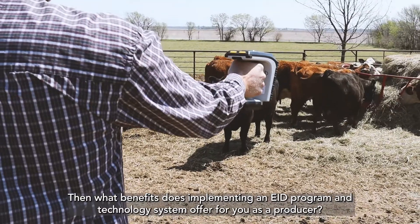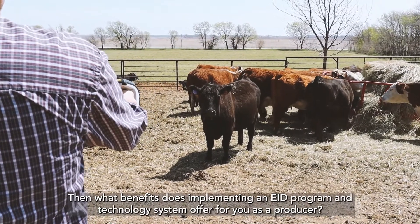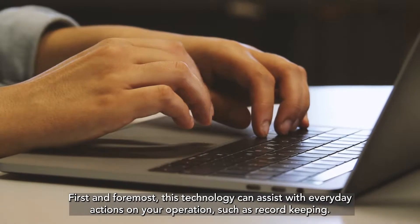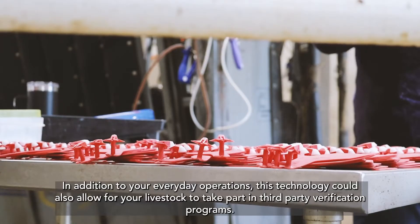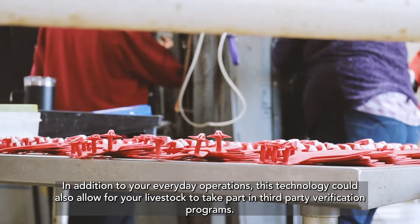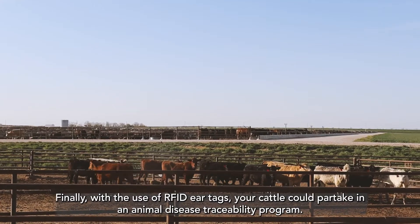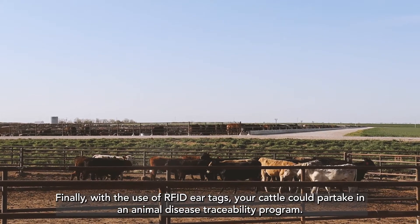So what benefits does implementing an EID program and technology system offer for you as a producer? First and foremost, this technology can assist with everyday actions on your operation, such as record keeping. In addition to your everyday operations, this technology could also allow for your livestock to take part in third party verification programs. Finally, with the use of RFID ear tags, your cattle could partake in an animal disease traceability program.